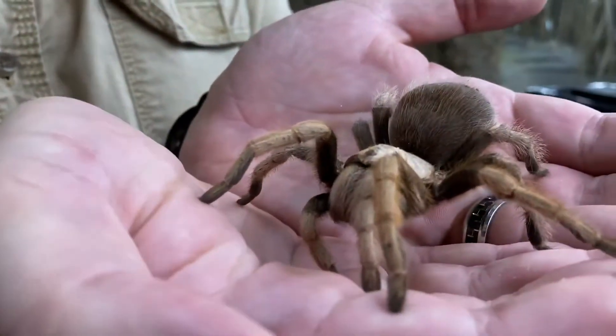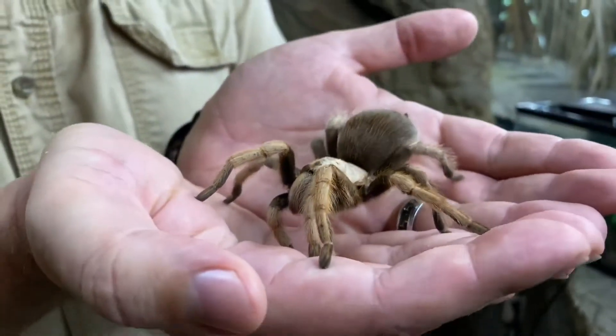Venom from the Mexican blonde tarantula, which is apparently quite a popular pet, has been found to increase production of insulin, which most of us know is a blood sugar lowering hormone. Type 1 diabetics like me aren't likely to benefit from this, but this is exciting for people living with type 2 diabetes, who account for around 90% of people diagnosed with a form of diabetes here in the UK.